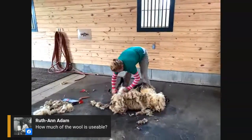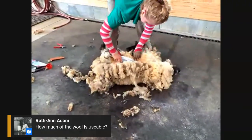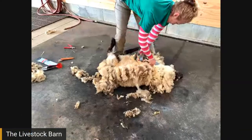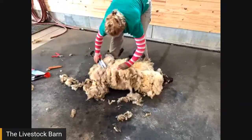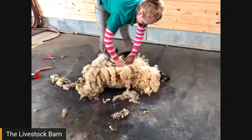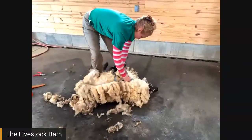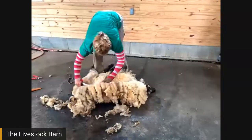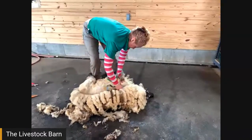Now Olivia is getting into what's called the long blows — you can see her making really good time, going from one end of the sheep all the way to the other. She's also using gravity to her advantage, letting the wool roll away. One thing you really do not want to do is pull up on the wool while shearing, because that also pulls up on the skin, making it more likely you'll nick them.